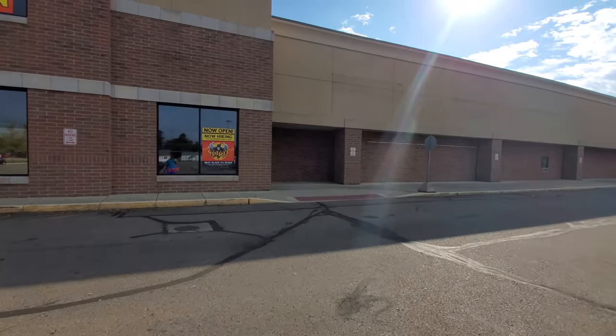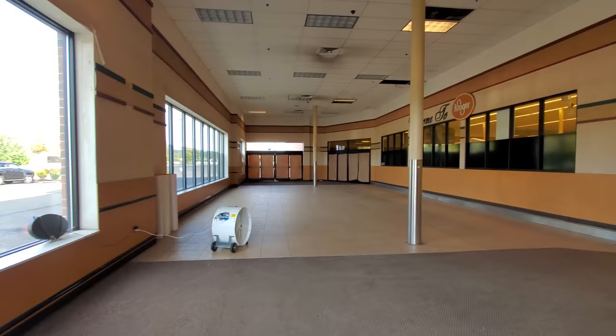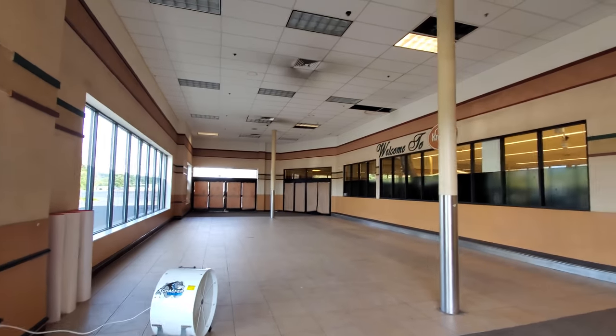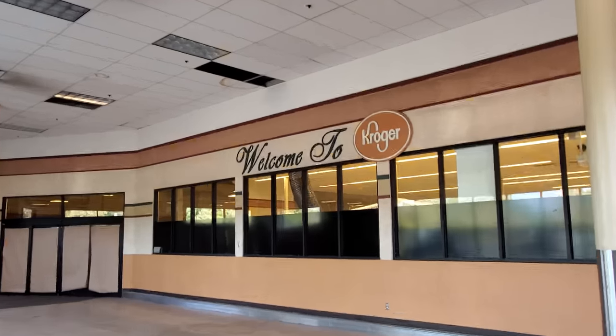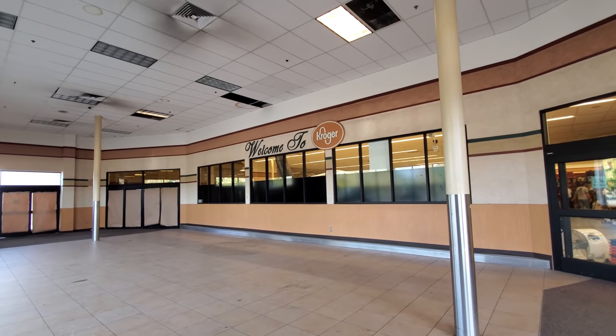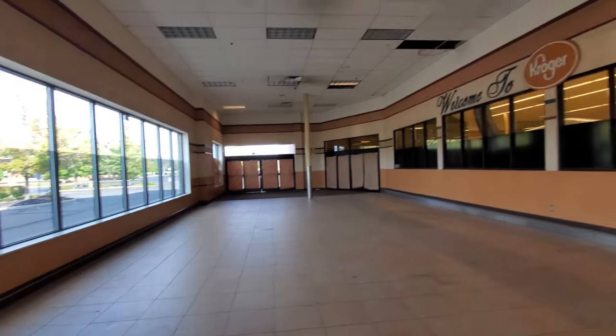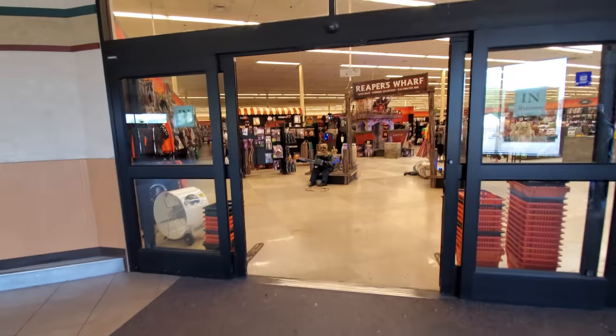Alright, let's go on inside and see if there's anything that we haven't seen in other stores. Oh my god, look at this guys — all you Kroger lovers out there, look at this. Holy crap, that is so cool. That is so awesome. Amazing. I did not expect to see that when I walked in here. Okay, here we go. Let's check this place out.